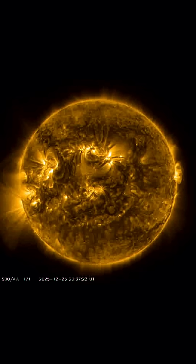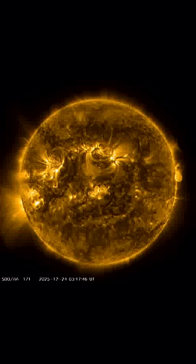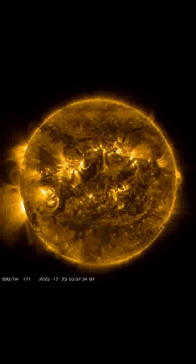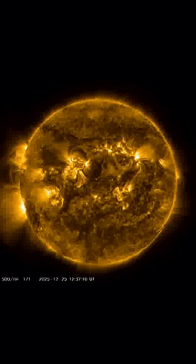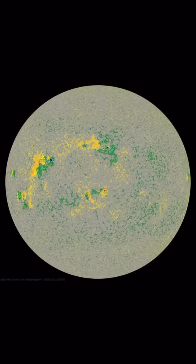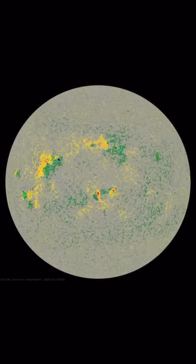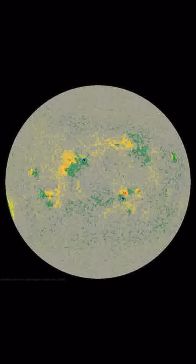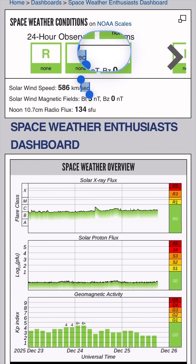Bright fiery regions here at 171 angstroms — those are the Earth-facing sunspots. None are showing a probability right now of a strong solar flare, but stay tuned as these sunspots are fluid and active. Here we're looking at the sunspots that are Earth-facing.